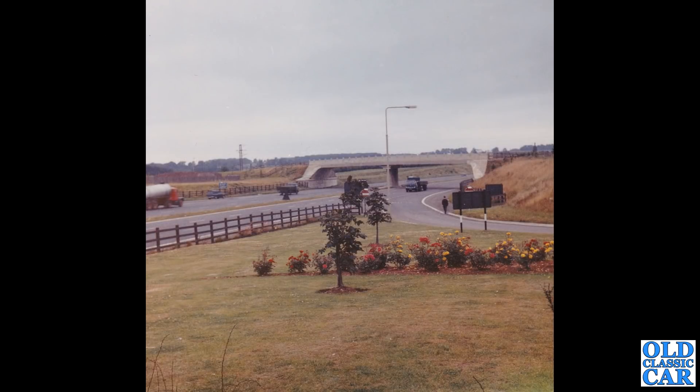Next up, a colour photograph, this time from 1963, and here we have a section of the M1 motorway — more details I do not have. Up here we have a Scammell tanker on the left, and there's a little Anglia Estate van parked up on the hard shoulder.